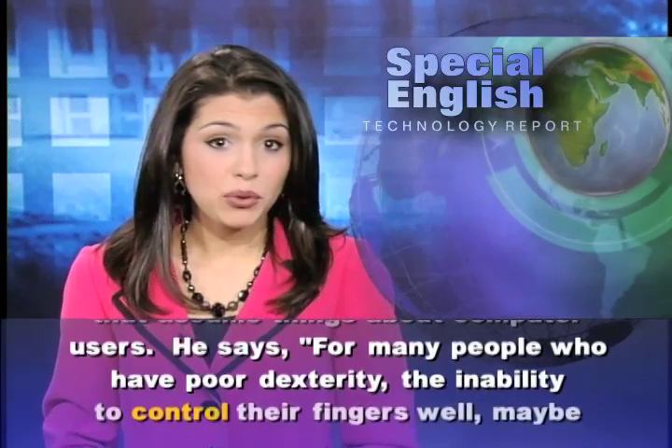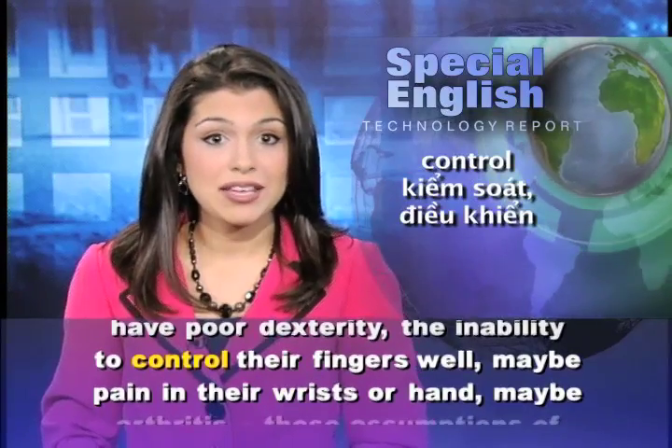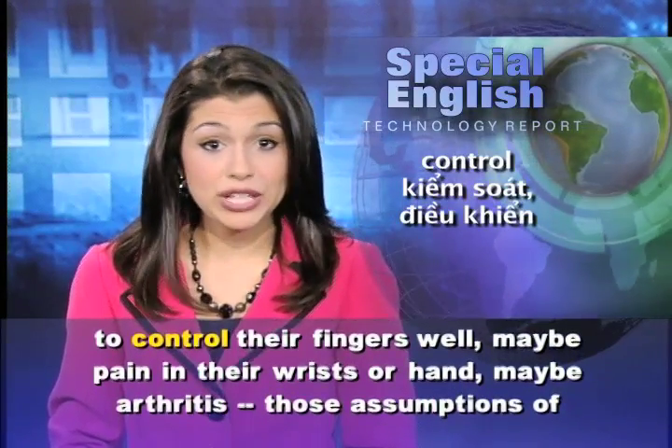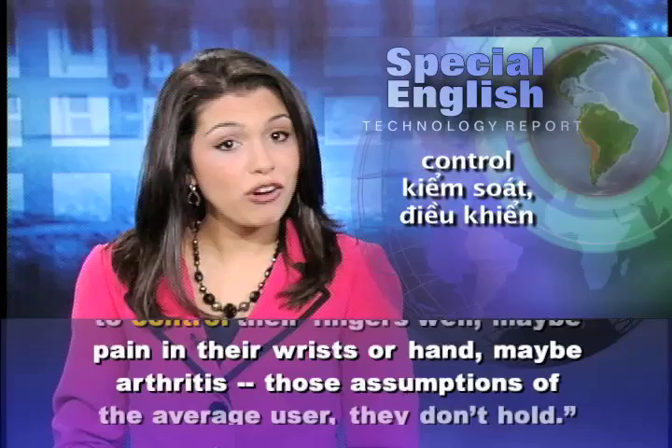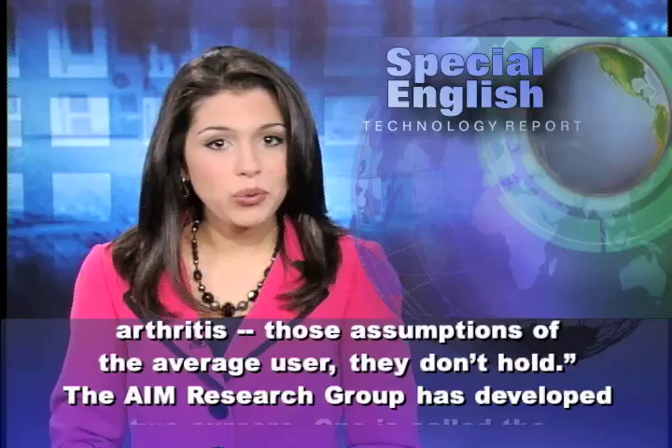He says, for many people who have poor dexterity — the inability to control their fingers well — maybe pain in their wrists or hand, maybe arthritis, those assumptions of the average user they don't hold.